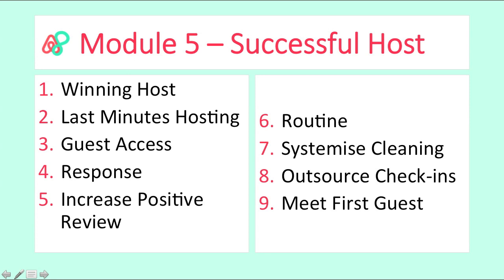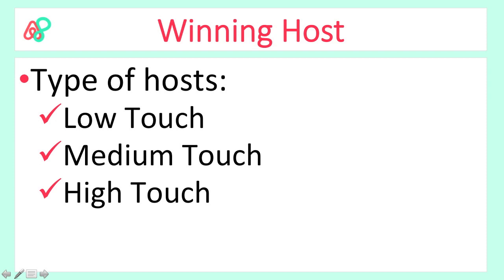I will show you how I meet my first guest — it's a real guest on live video — how I greet them, what I tell them, and what I provide for them in order for them to check in happily and stay happy with no questions during their stay. First, you've got to determine what type of host you are in terms of becoming a winning host.